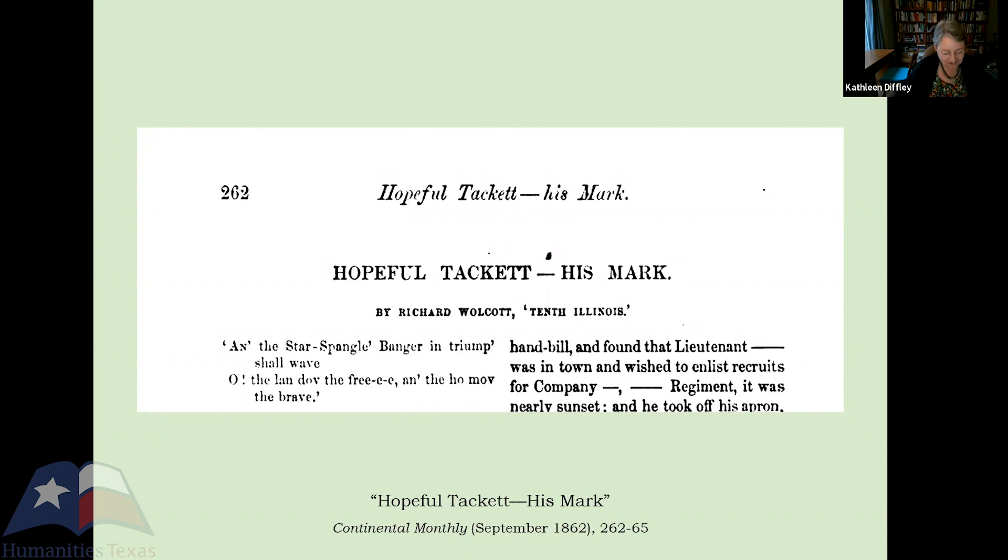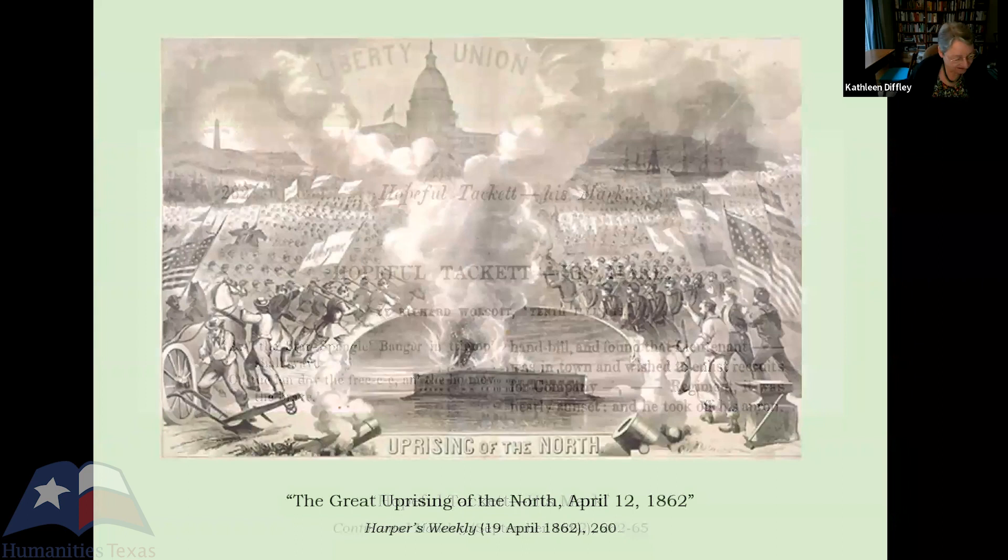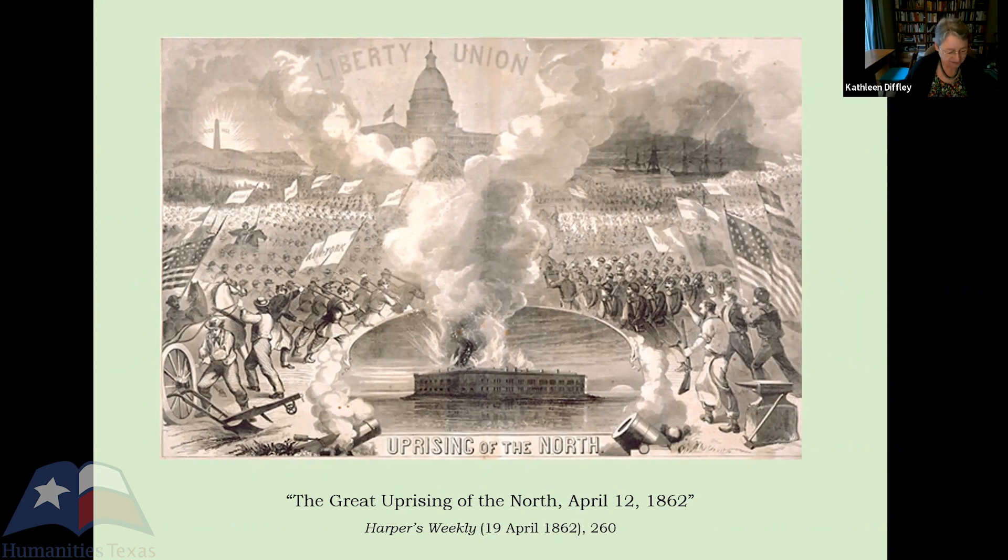What would happen if you couple Walcott's story with this Harper's Weekly illustration — 'The Great Uprising of the North' — which stages an imagined and symbolic celebration of Union patriotism a year after Fort Sumter fell? As the artist observes in his commentary, the hardy sons of New England swarm over the hills, joining their brothers of the Middle States, swelling as they meet a mighty current setting in from the far-off states of the Pacific and the glorious West. He notes the smoke from Fort Sumter, which here frames the capital in Washington, and its tribute to liberty and union.